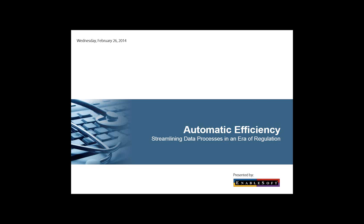Good afternoon everyone and thanks for joining today's webinar, Automatic Efficiency: Streamlining Data Processes in an Era of Regulation. My name is Greg Richards, Director of Marketing for Enablesoft and moderator for today's event.